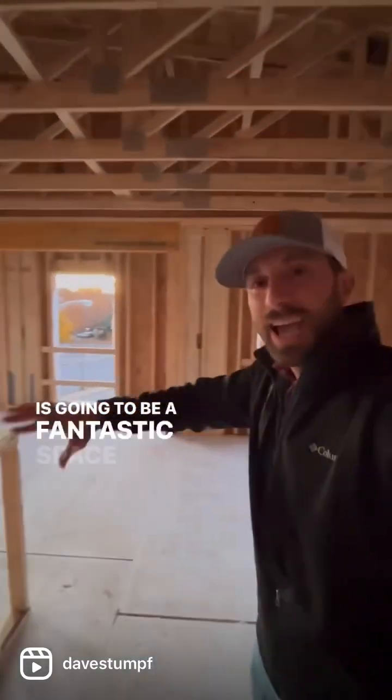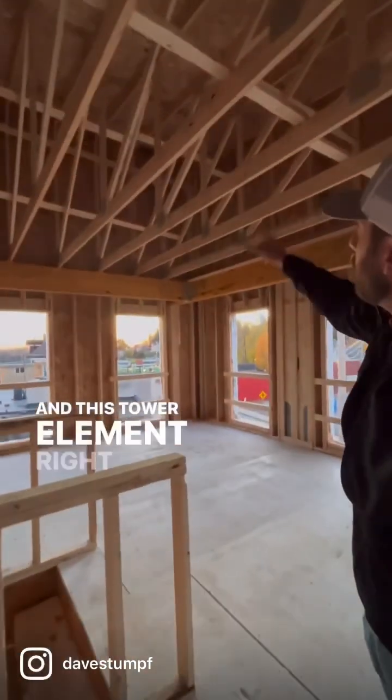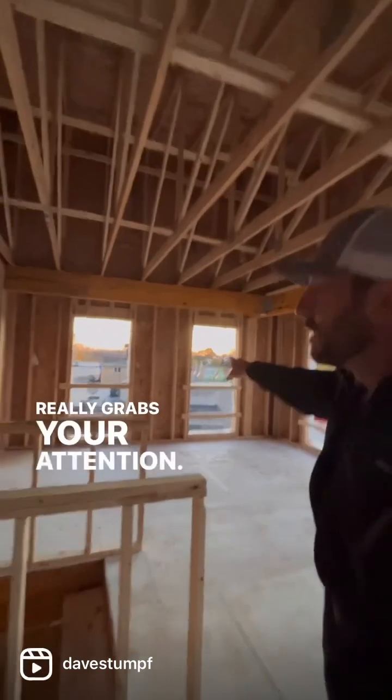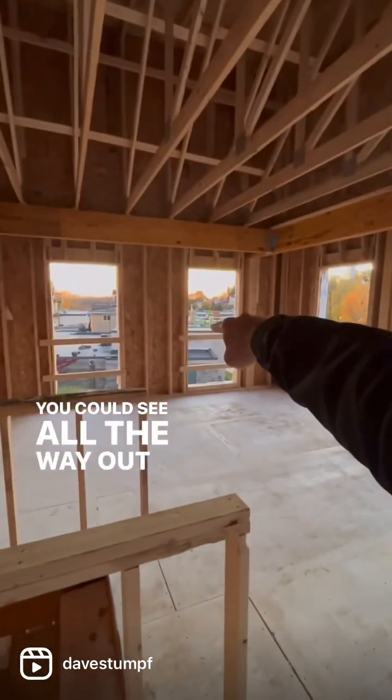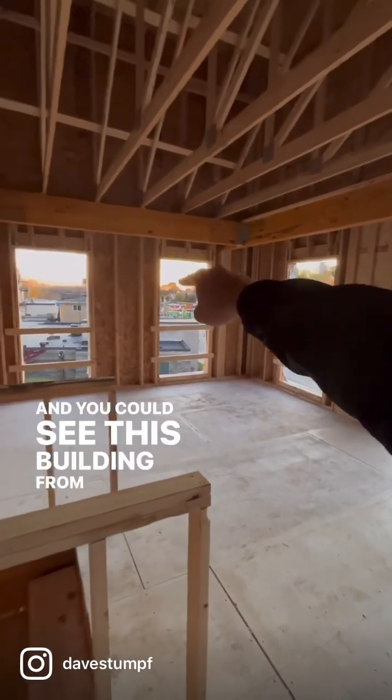This is going to be a fantastic space for the floral shop, and this tower element right here really grabs your attention. You can see all the way out there — that's the main road, Route 30, that comes right through the town. You can see this building from that road way out there, and it's got a great view.